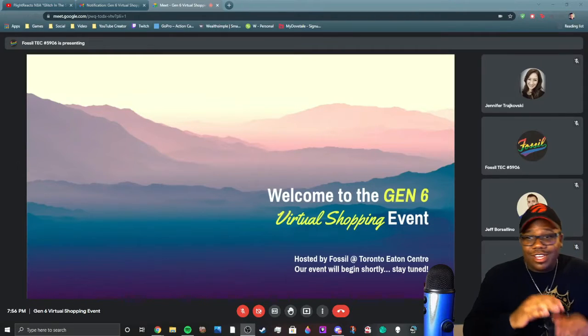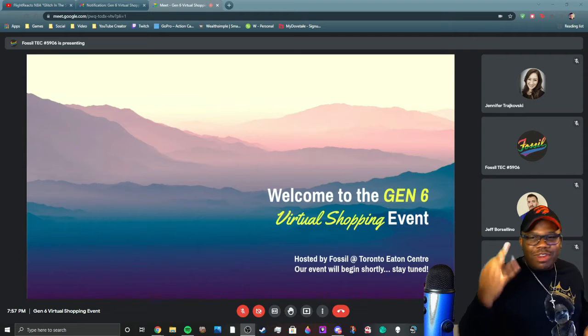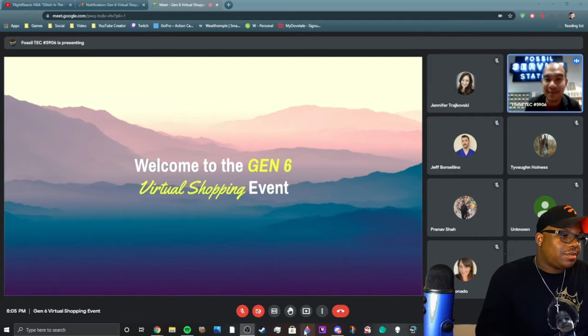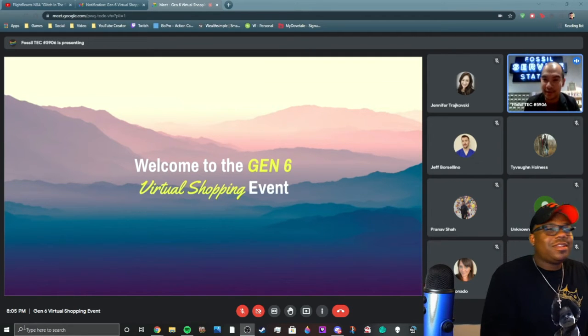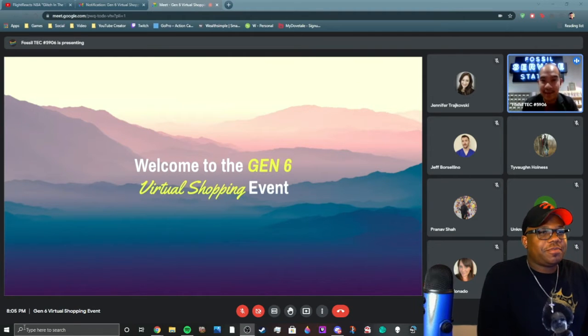We got three more minutes until this thing starts. A few moments later — hi everybody and welcome to the Gen 6 virtual shopping event. My name is Ryan and we are live here at Toronto Eaton Center at the Fossil store.